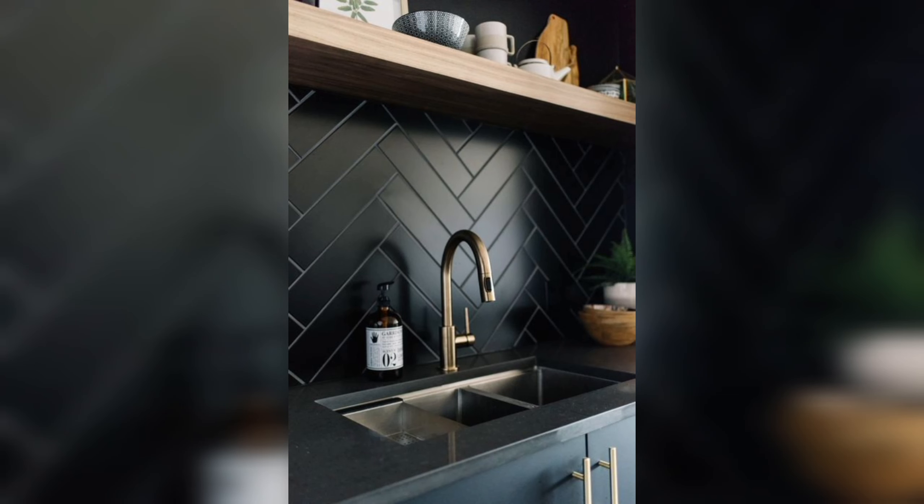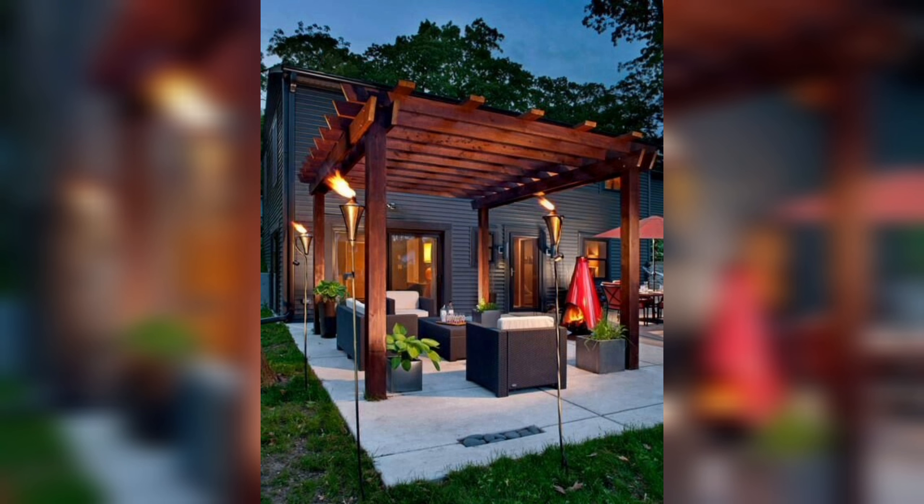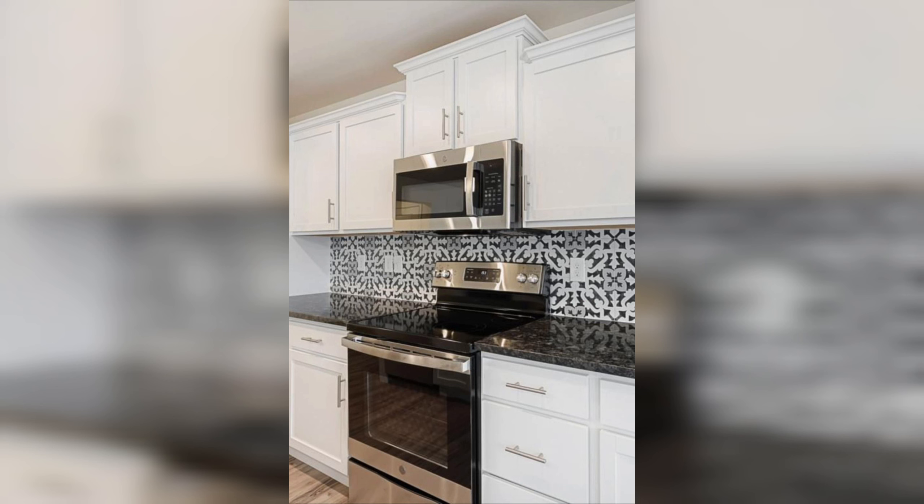Today we're diving into the world of kitchen backsplashes — not just any backsplashes, but the trendiest patterns that'll transform your kitchen from mint to marvelous. We all want our kitchens to look straight out of a magazine, and the backsplash is a key player in achieving that look. Buckle up as we explore the hottest backsplash patterns.